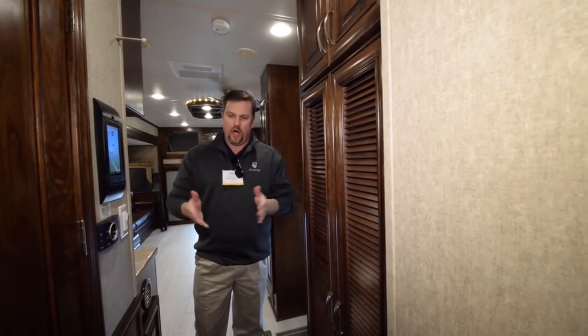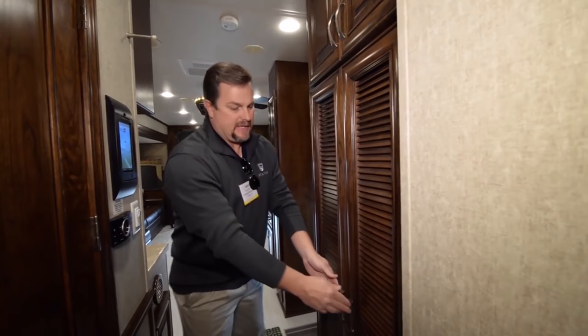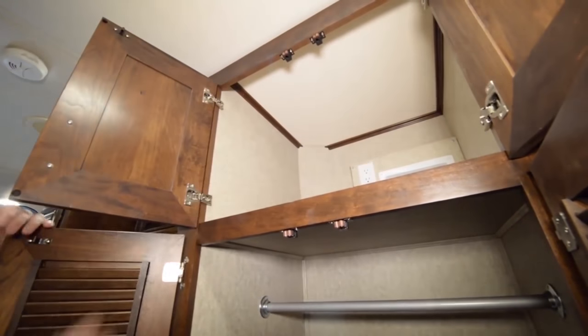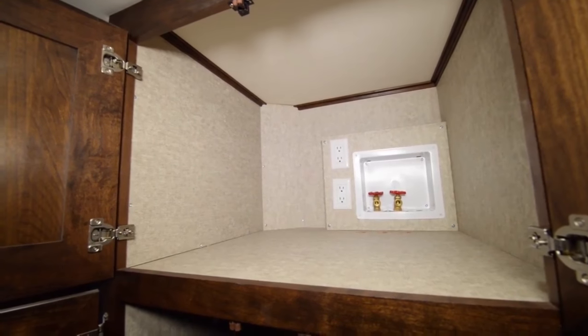Moving into the bathroom area, this is the hallway with a half bath and closet. The closet here is actually a full wardrobe closet — you can utilize it as a wardrobe for extra closet space, or as you can see from the very top we've plumbed it and put electrical in there to add a washer and dryer in this closet if you didn't want to use it as a wardrobe.